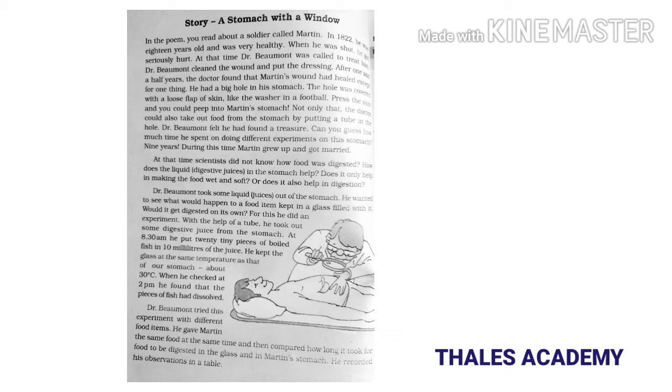He had a big hole in his stomach. The hole was covered with a loose flap of skin, like the washer in a football. Press the skin and you could peep into Martin's stomach. Not only that, the doctor could also take out food from the stomach by putting a tube in the hole. Dr. Beaumont felt he had found a treasure.